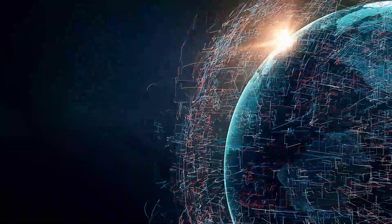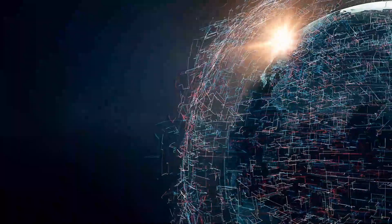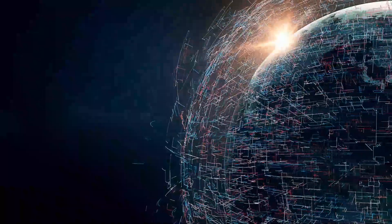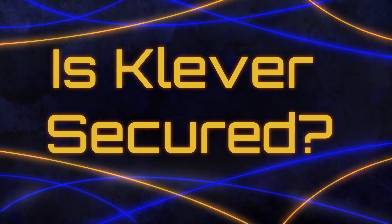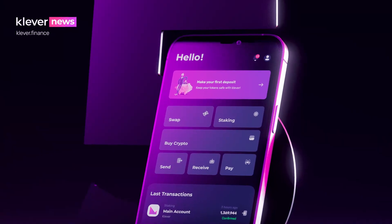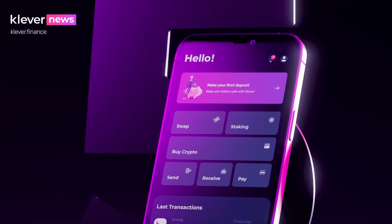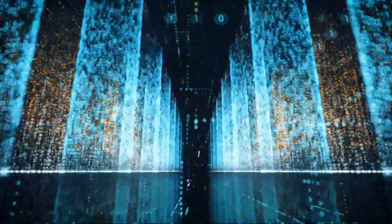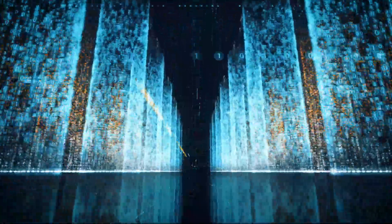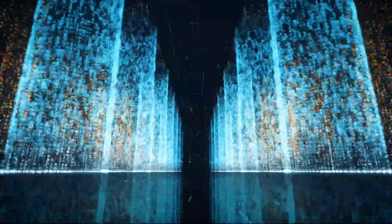Klever staking allows users to earn income, with more than 60% of all KLV in circulation currently stored and staked by its users. Is Klever secured? The platform provides real self-custody, as well as protecting ownership of cryptocurrency. The security of Klever App is guaranteed because it was developed on the top Klever operating system, the SDK, which uses advanced security mechanisms that secure the user's private keys and money.